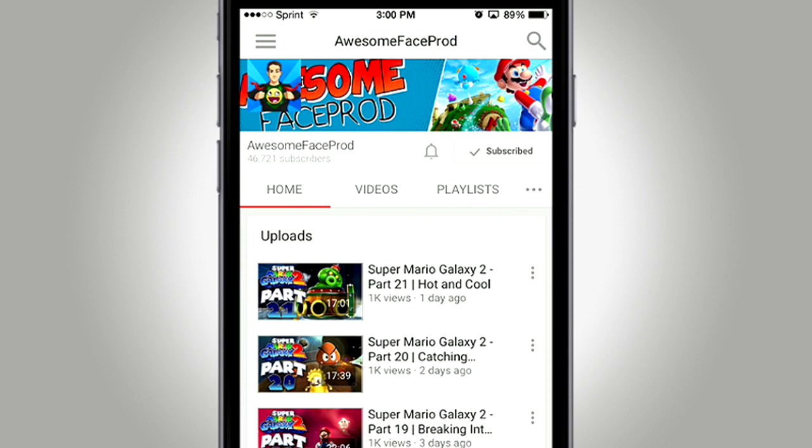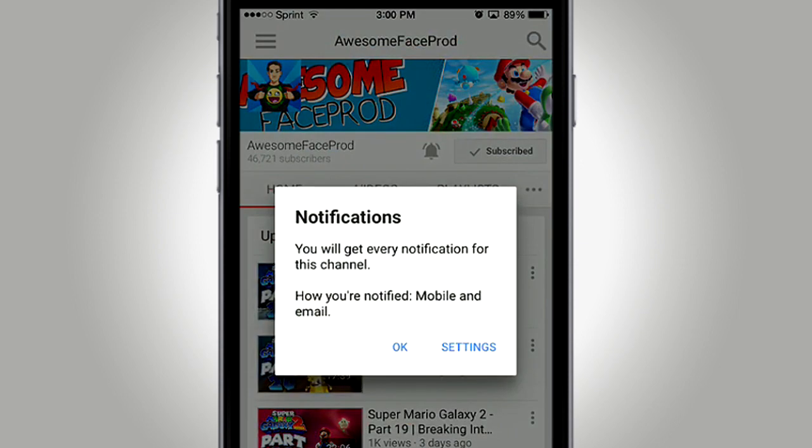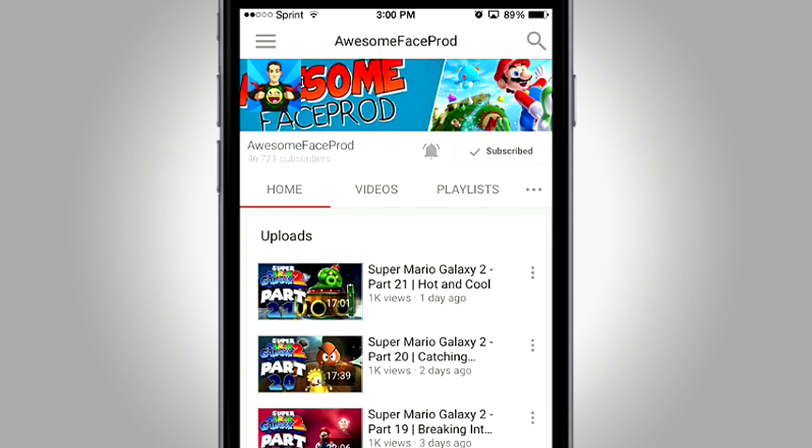To the left of the subscribe button is this new little bell icon, and this is where the magic happens. Tap this and now the YouTube app will send you a push notification every time I upload — or whatever creator you do this for uploads. You will instantly get notified the second a video is out.